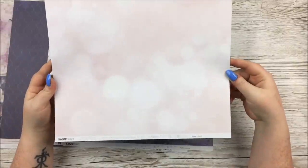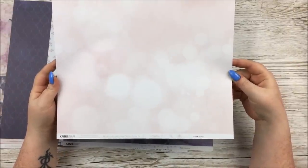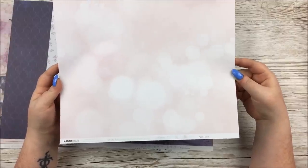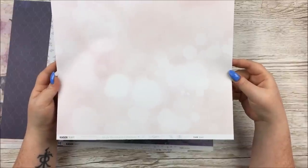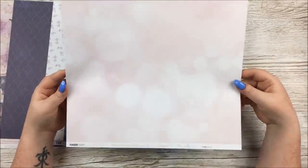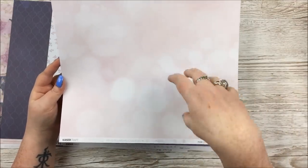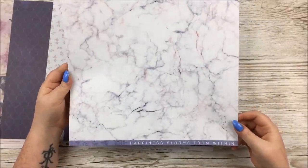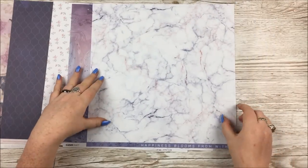Next is a really simple but very beautiful paper — it's called Bokeh. I've seen this word a couple of times in my life but never heard it said out loud, so I'll Google that later. Just the lovely pink blush kind of colour with spots of light. Really, really pretty. Then some more marbling on the other side, a different kind of marble. This one says 'Happiness Blooms From Within.'